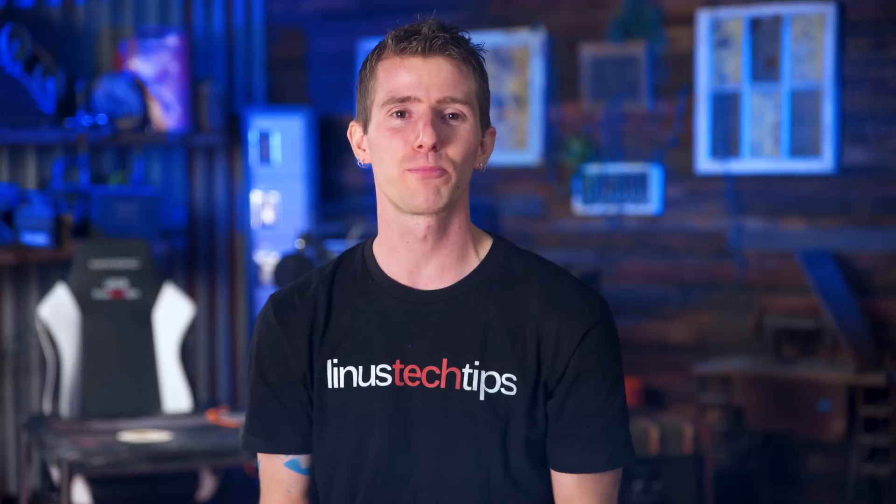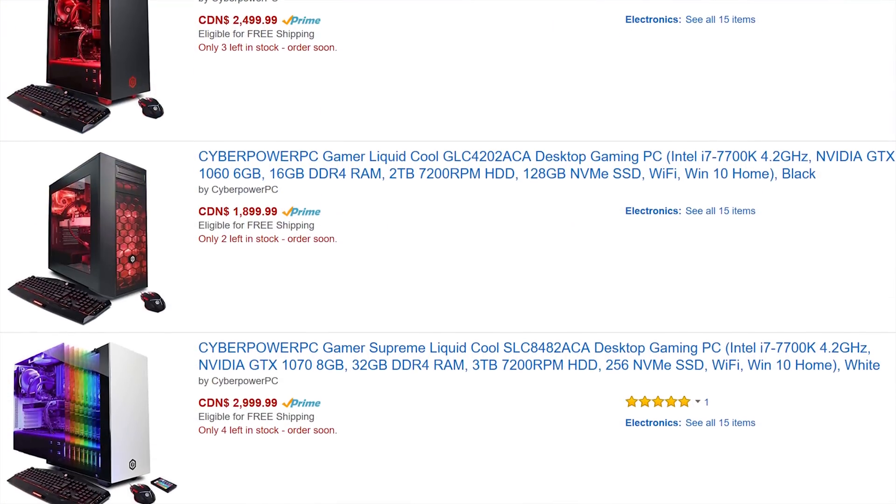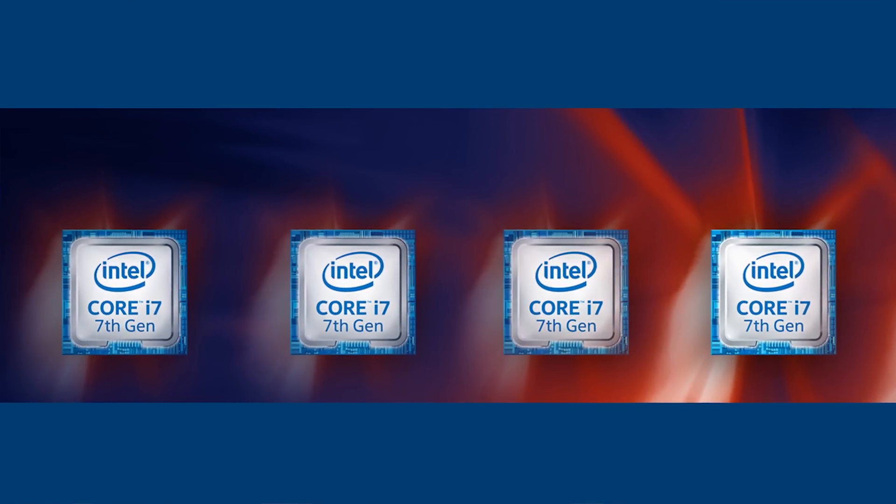Today's video is brought to you by CyberPower's lineup of gaming desktops featuring Intel 7th generation Core i7 processors. Check them out at the link below.